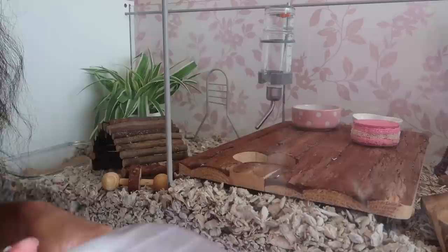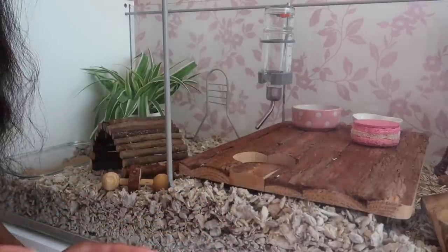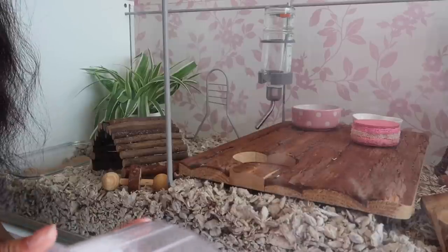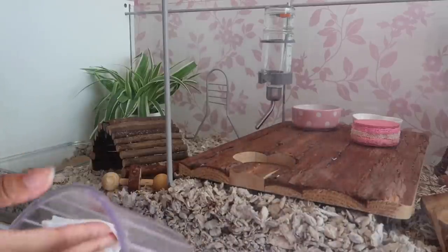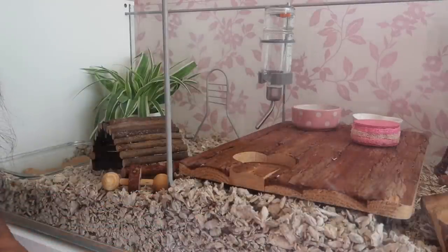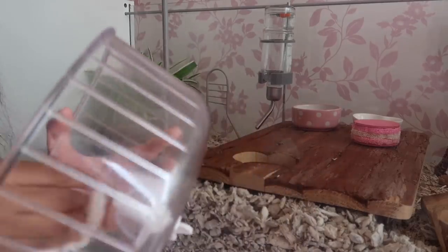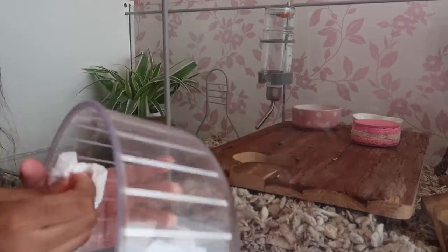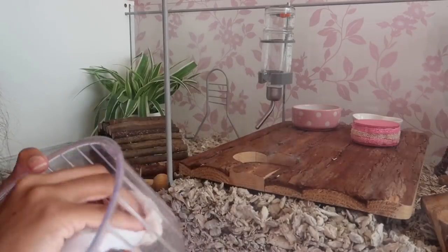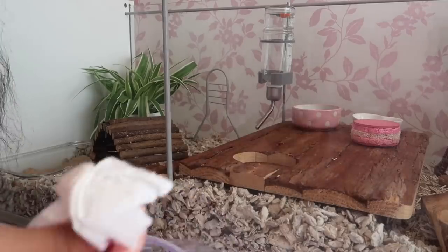The name Bluebell just came to mind the night before and I was thinking about it all day yesterday. It just kind of fits her — she looks like a Bluebell. It usually takes me a couple of days to pick a name for my hamsters. I like to sort of get to know their personality a little bit and find something that really suits them.